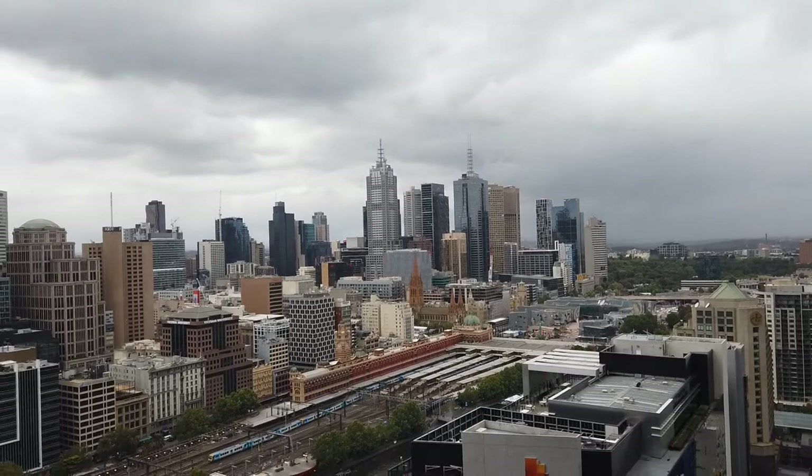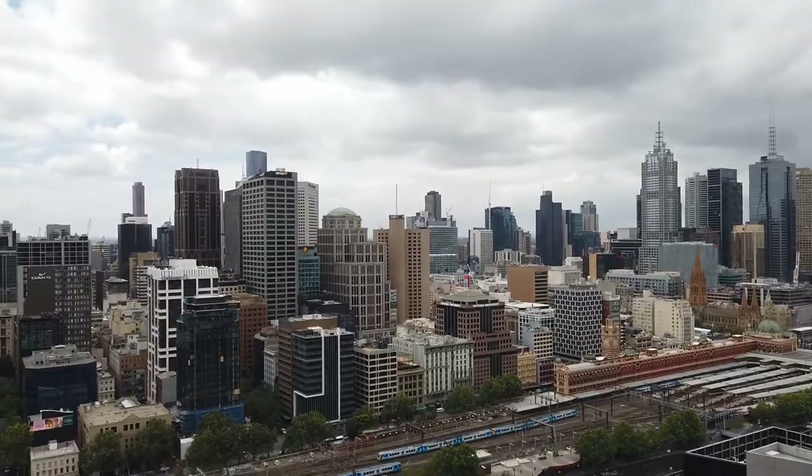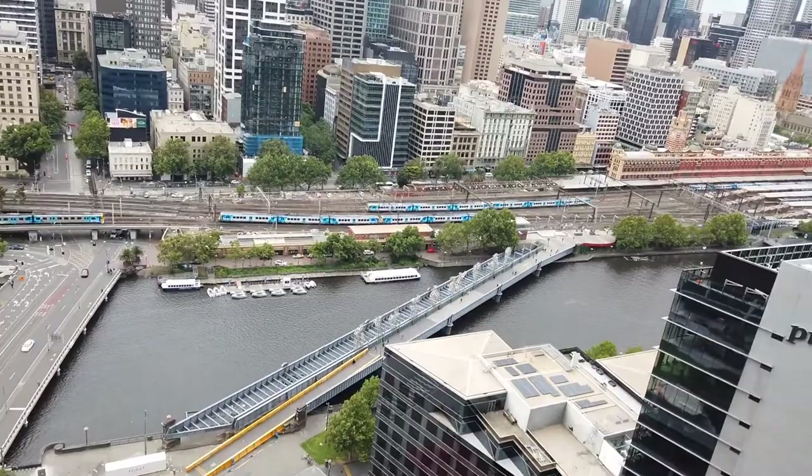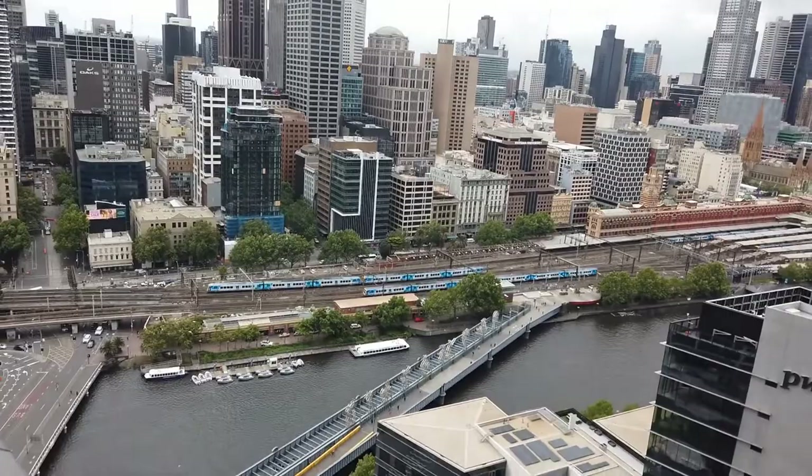Standing right now in the undercover private balcony, you'll get to enjoy the amazing views of Melbourne City. This would be a really great place for you to enjoy the New Year's Eve fireworks, just at your own home. One Freshwater Place is located on the bank of Yarra River, right opposite Melbourne City. Restaurants along Southgate, Yarra River, Crown, and Flinders Street Station are just moments away — really convenient for you to get into the city.